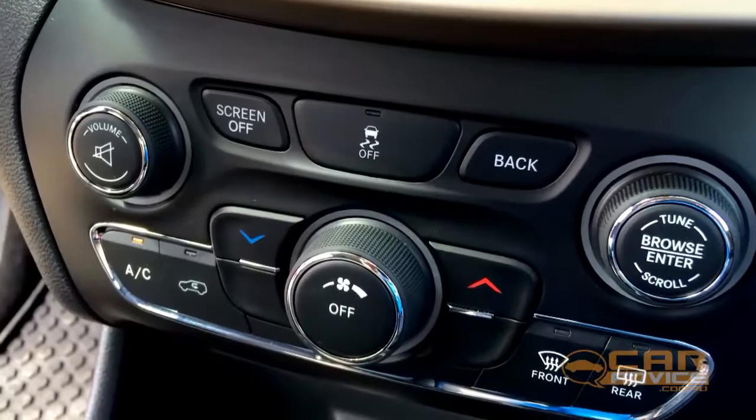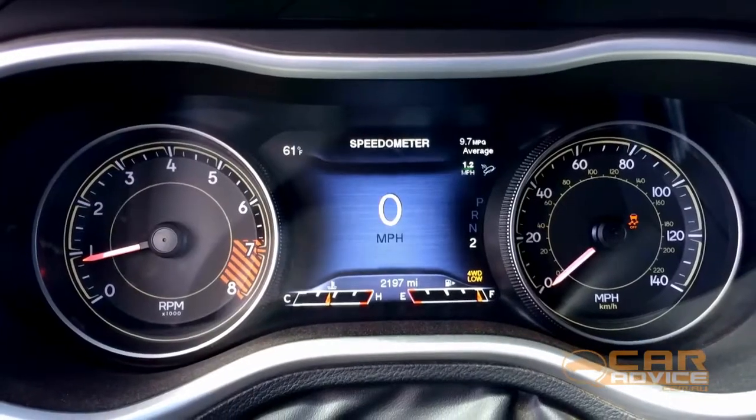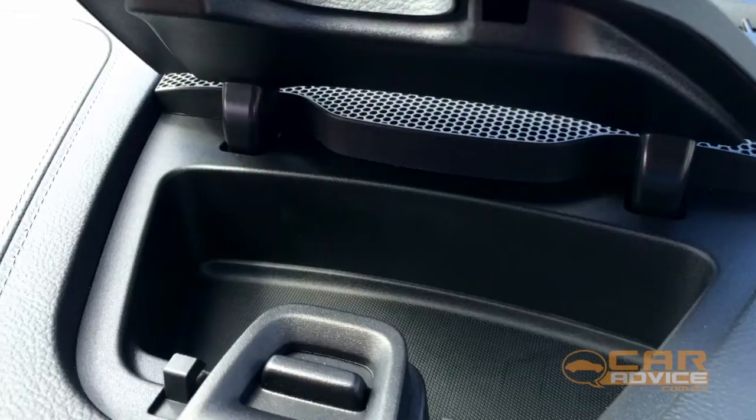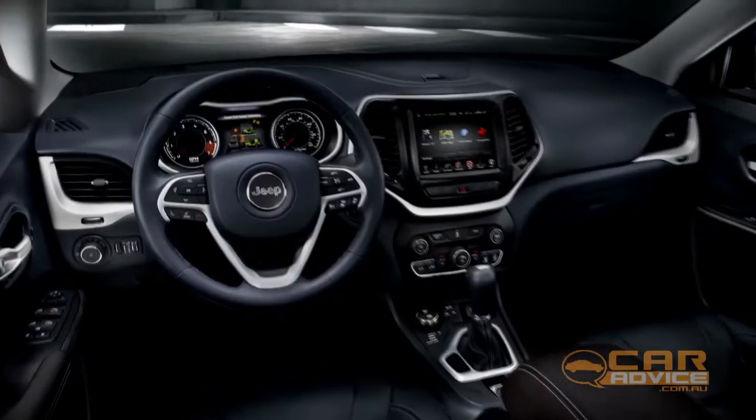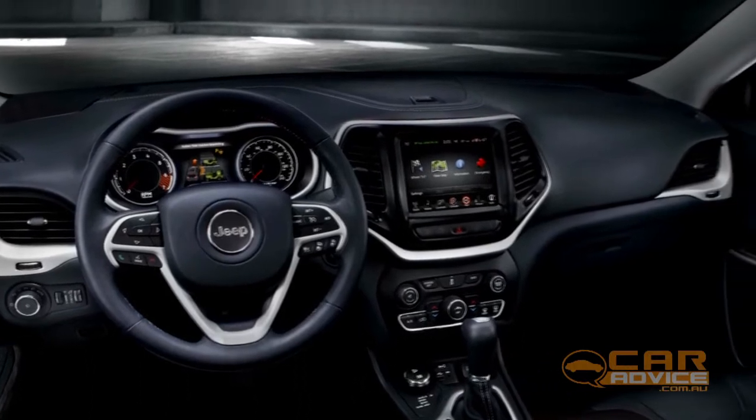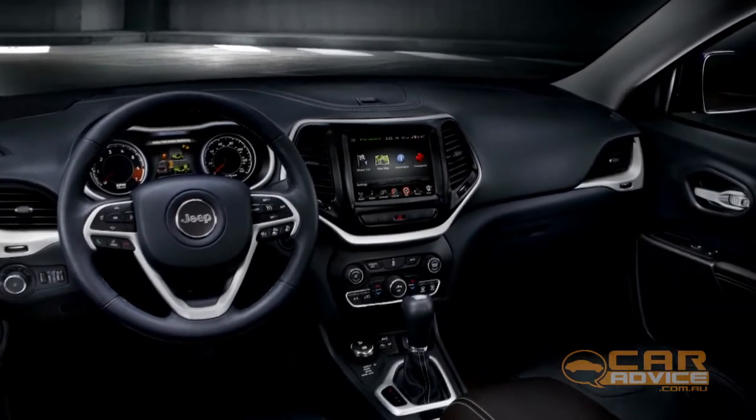The Cherokee's cabin offers ample comfort whether you're on or off the beaten track. Storage options are also plentiful, there's an excellent infotainment touchscreen, and wavy trim curves said to be inspired by the raised wings of an American Eagle are a nice design touch.